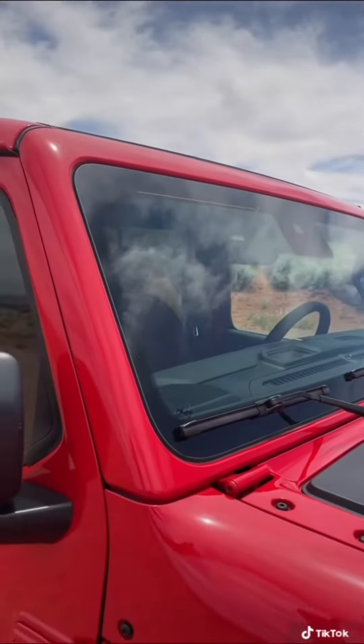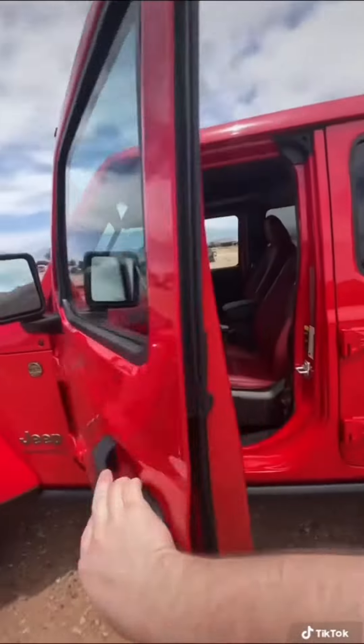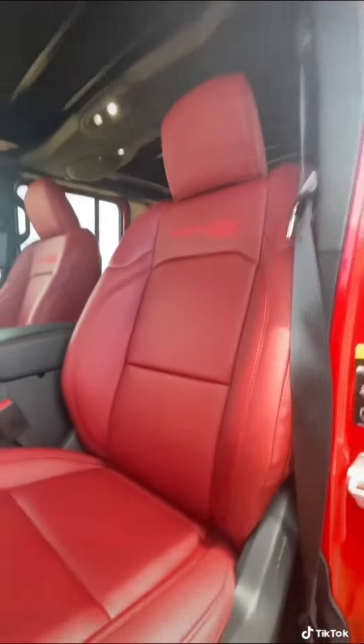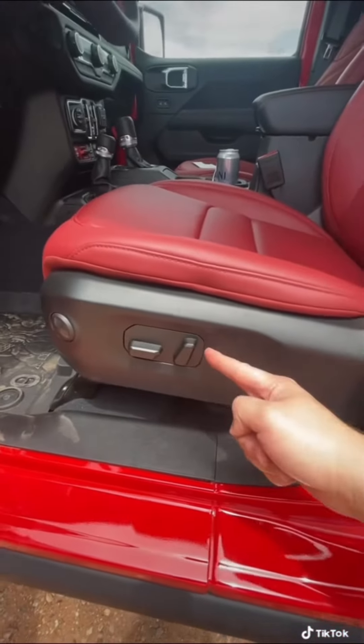Speaking of that windshield, there's now more foam around it and you get acoustic glass to try and reduce road noise. Here on the interior, this is definitely the most luxurious Wrangler ever. The Rubicon 392 model comes with these gorgeous red leather seats, and for the first time ever on a Wrangler, the front seats are actually power adjustable.